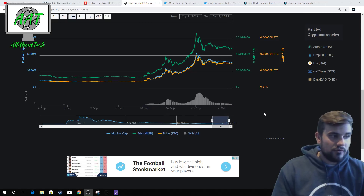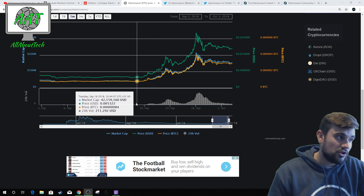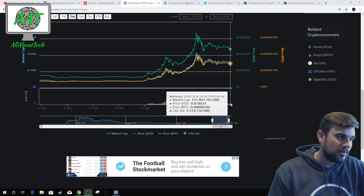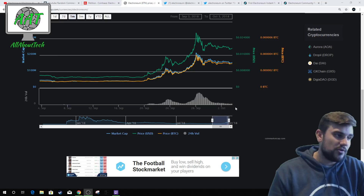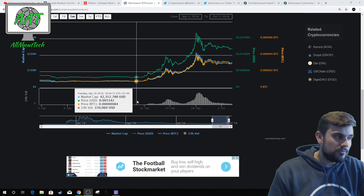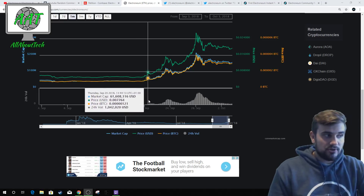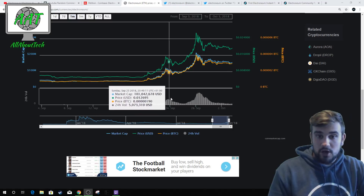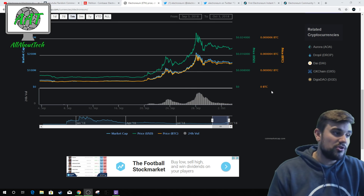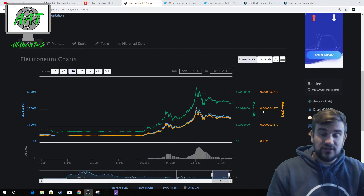As you can see from those two spikes, the volume spiked massively. Volume has dipped down a lot since then, but we're still getting over a million dollars in trade volume now, which is much better than before this whole rise. We're now getting a consistent at least a million in trade volume, whereas before nobody was trading ETN and people weren't interested. Then all of a sudden, because they're delivering on what they've been working towards, everyone's getting interested and starting to trade ETN — it's on the map now.